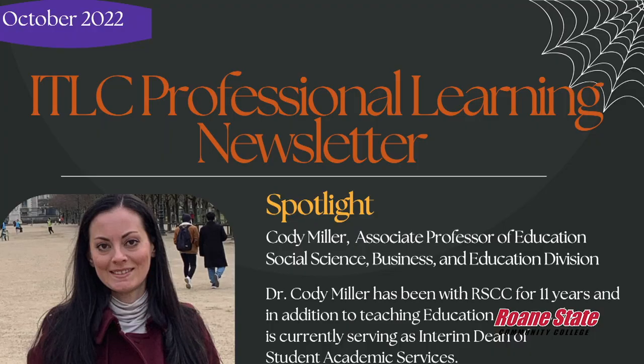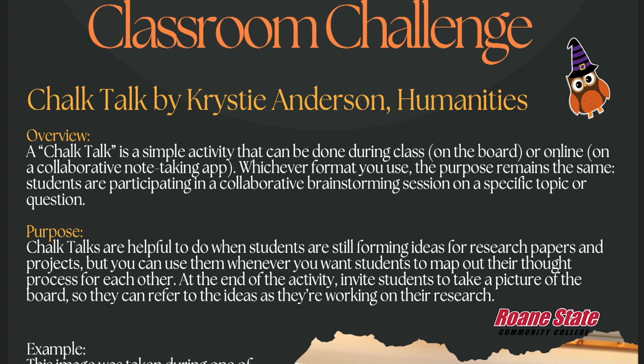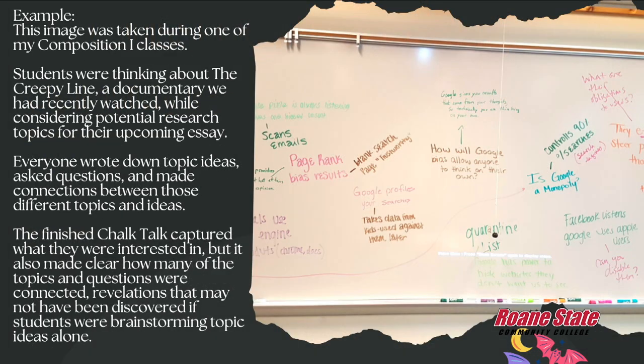Another way you can get involved in the Innovations in Teaching and Learning Committee is by signing up to receive our newsletter. Every month, this newsletter will highlight a faculty member, give you an update on upcoming professional learning opportunities, and highlight some new teaching strategies that you might be able to use.